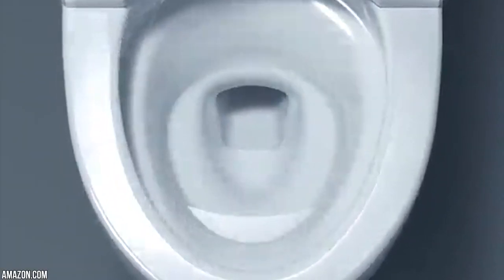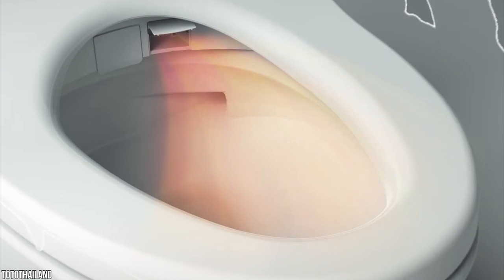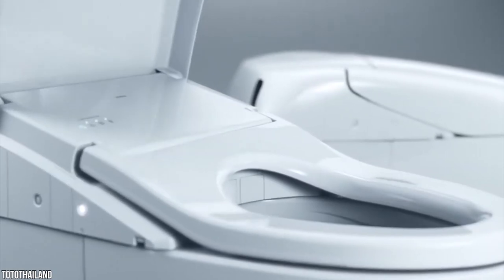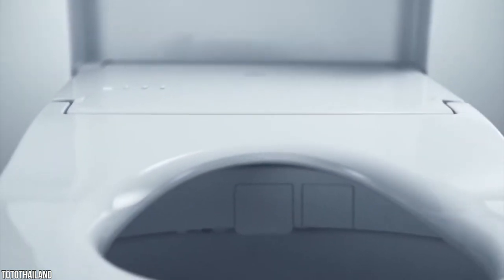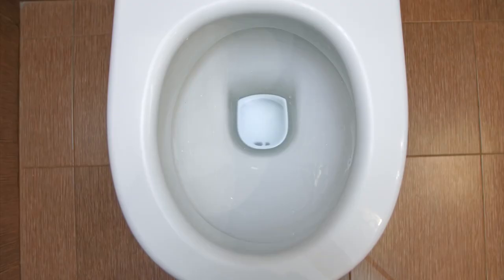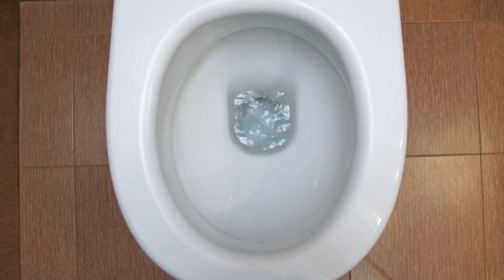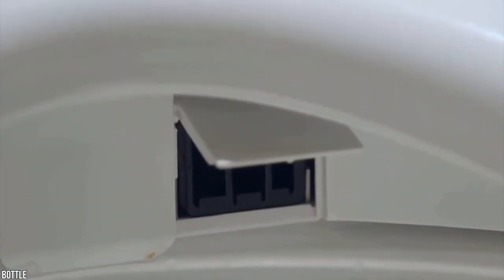The NEO REST 700H has smart functions to help users with mobility issues. The toilet lid opens automatically as you approach, and an automatic warm light guides you to the toilet at night. After each use, you can select from cleansing options including soft rear, front, pulsating, and oscillating modes. You can adjust the pressure, temperature, and volume of the water from the bidet, and save your preferences using the two-user memory function. It also features an air deodorizer, air dryer, and heated seat.